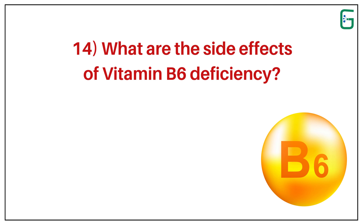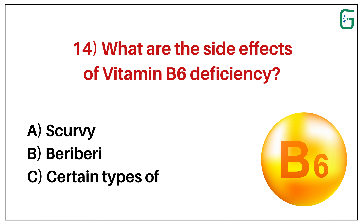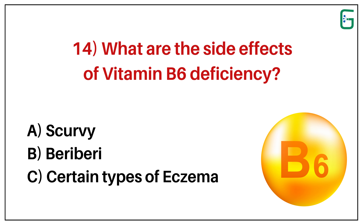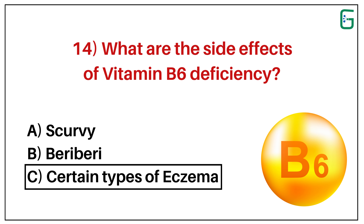Number 14. What are the side effects of vitamin B6 deficiency? A. Scurvy. B. Beriberi. Or C. Certain types of eczema. And the correct answer is C. Certain types of eczema.